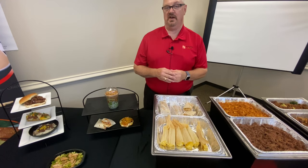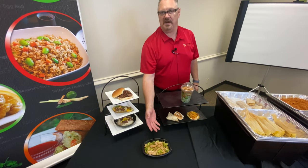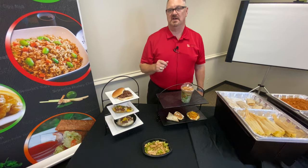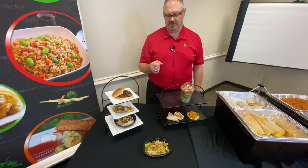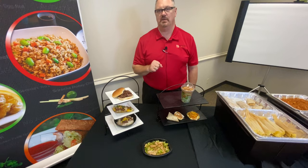We also have a new teriyaki bowl. It's going to have brown rice, broccoli, and our teriyaki chicken. It's a great item for grab-and-go type settings, home meal deliveries, or if students are picking up meals. They can microwave it or bake it in a convection oven. It's going to be two meats, a grain, and a quarter cup of green vegetables — and you know how hard green vegetables are to get, so this is just a real easy way to get that.